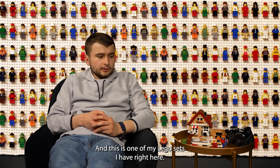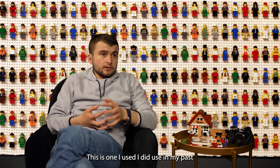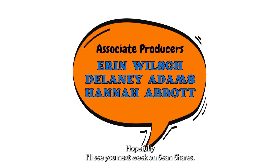This is one of my LEGO sets that I have right here — this is what I used in my past stop-motion videos. Thanks for watching; hope to see you next week on Sean Shares.